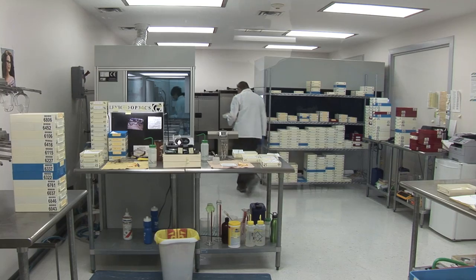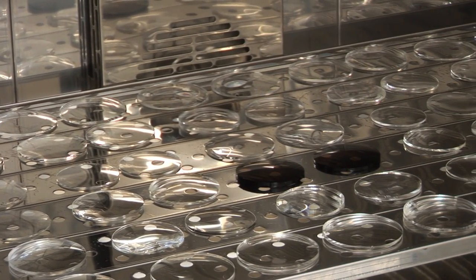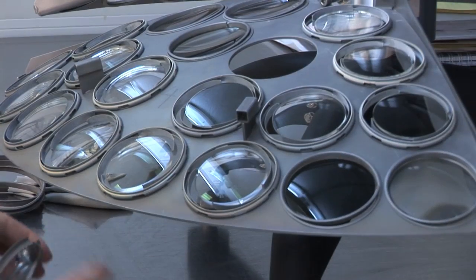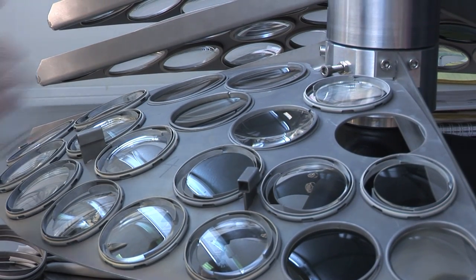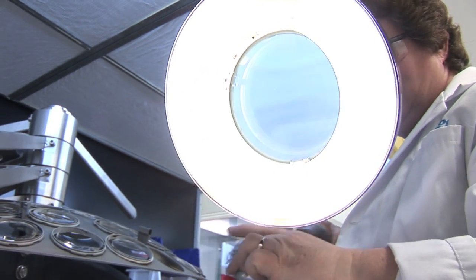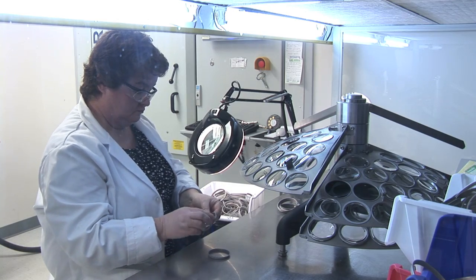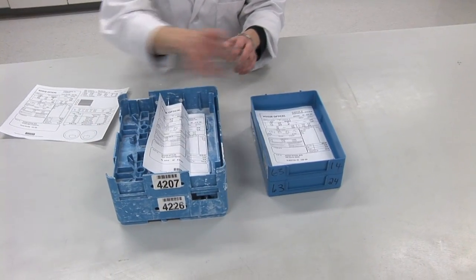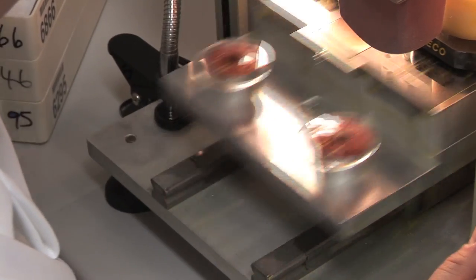The next stop in the manufacturing process is the coating lab. This is where micro-thin layers of hard coating and anti-reflection are added to the lens. This coating is beneficial for everyone, as it improves your vision and reduces eye strain. It was due to these tremendous benefits to their customers that Vogue Optical opened their own coating facility, and to allow for a quicker turnaround time. In the past, lenses were shipped to a company outside of Atlantic Canada for coating. Shipping and processing times have been reduced by manufacturing and coating the lenses in the same location.